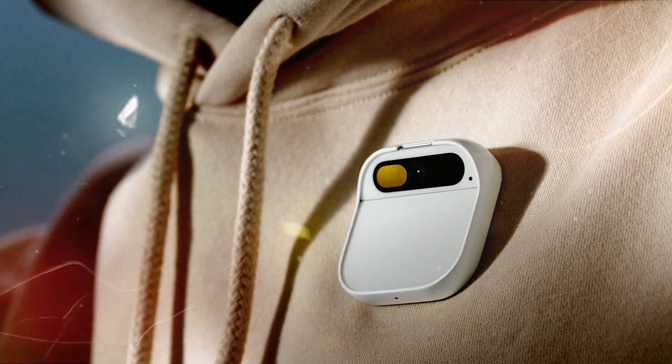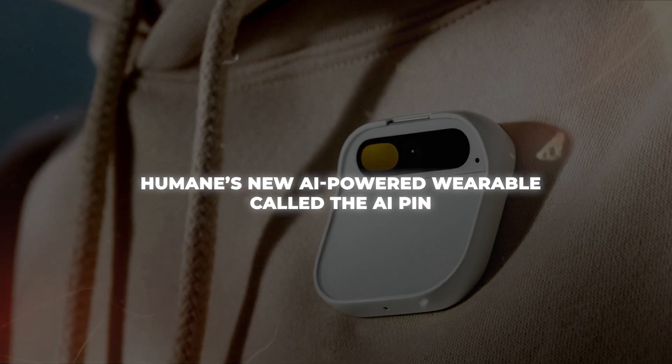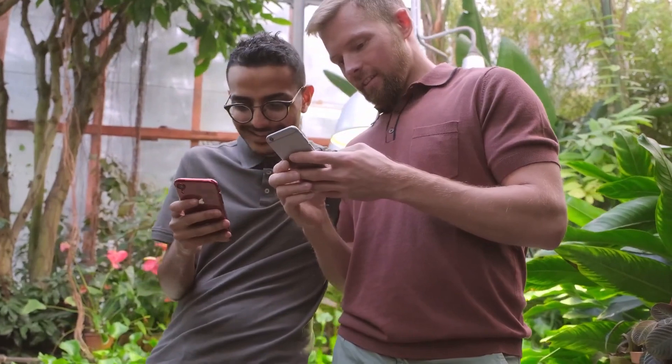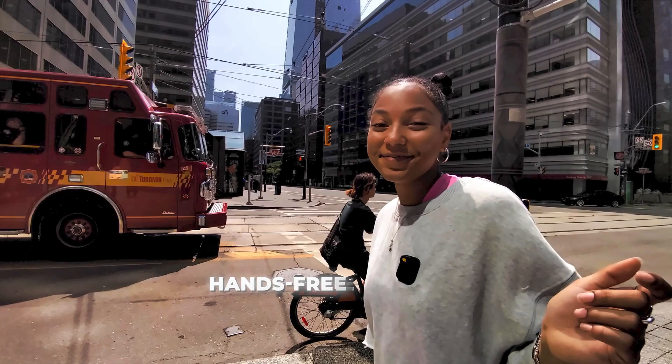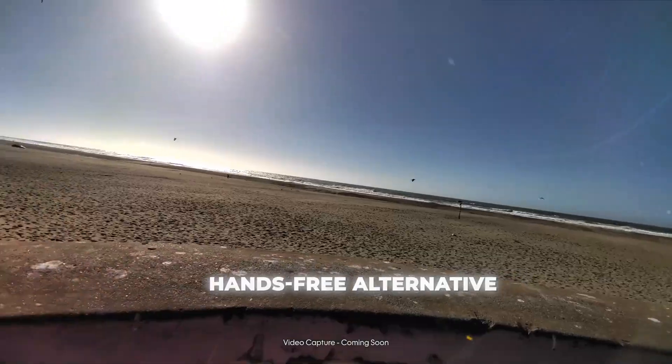What's up everyone? Today we're going to take an in-depth look at Humane's new AI-powered wearable called the AI Pin. This device could be an absolute game changer and might even make smartphones extinct. I don't know about you, but I'm tired of being glued to my phone screen all day. The AI Pin offers a hands-free alternative while still providing many of the key features we use our phones for daily.